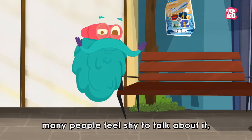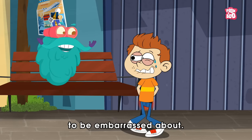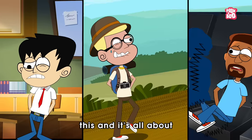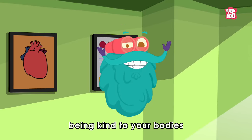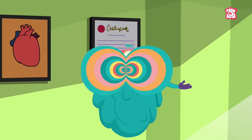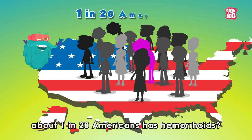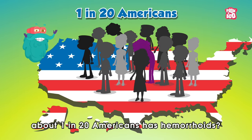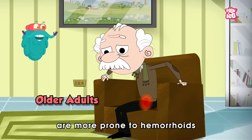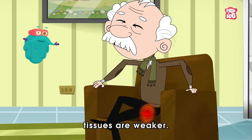I know many people feel shy to talk about it, but there is nothing to be embarrassed about. Lots of people experience this, and it's all about being kind to your bodies and taking steps to stay healthy. Trivia time! Did you know about 1 in 20 Americans has hemorrhoids? Also, older adults are more prone to hemorrhoids because their supporting rectal tissues are weaker.